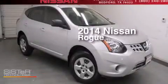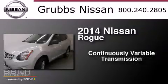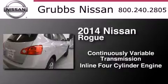This is a 2014 Nissan Rogue. This crossover has a continuously variable transmission and an inline four-cylinder engine.